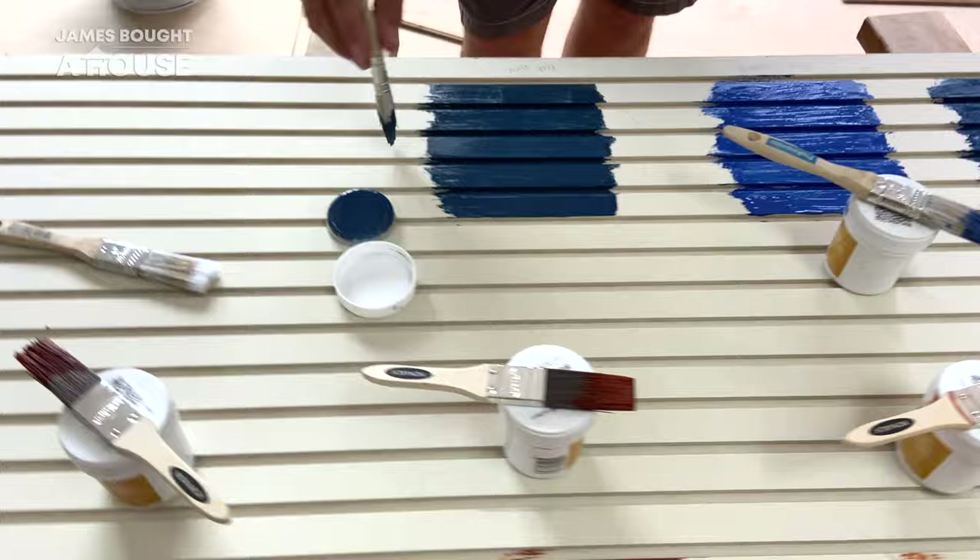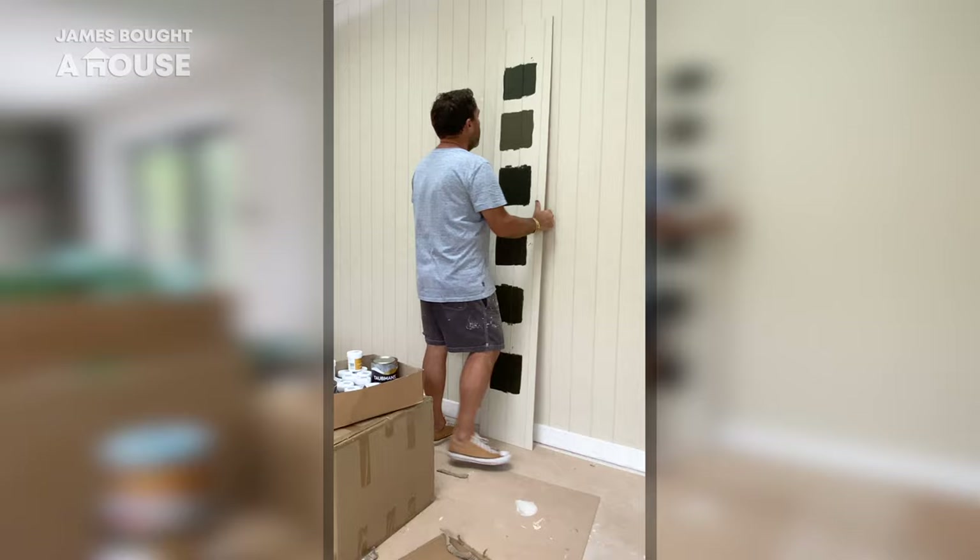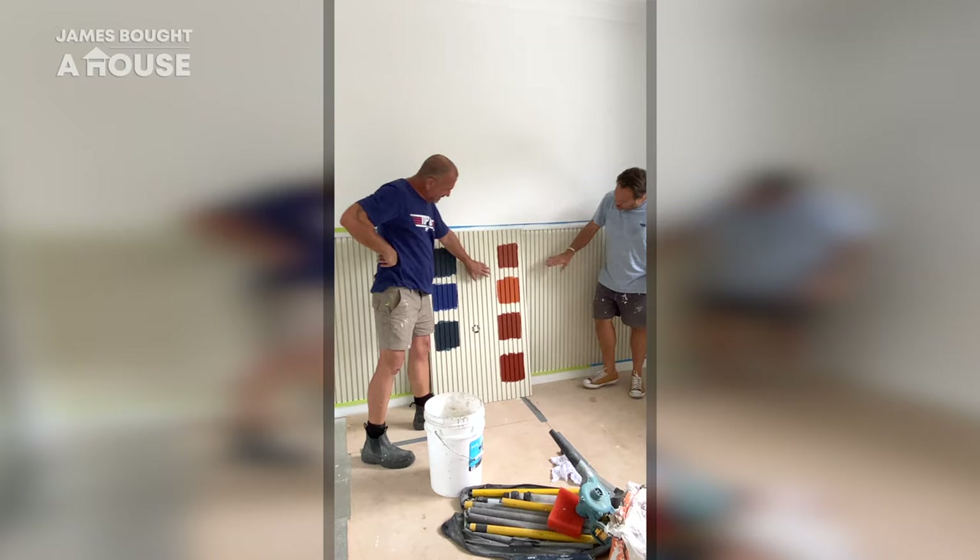But which colour? We created a range of colours using the Coloursmith tool and I ordered sample pots. This will allow Sandra and I to paint the samples and take them around the house to make sure that we pick the perfect colour for each of these featured locations.